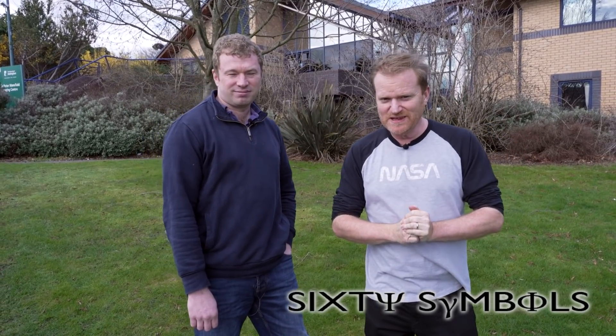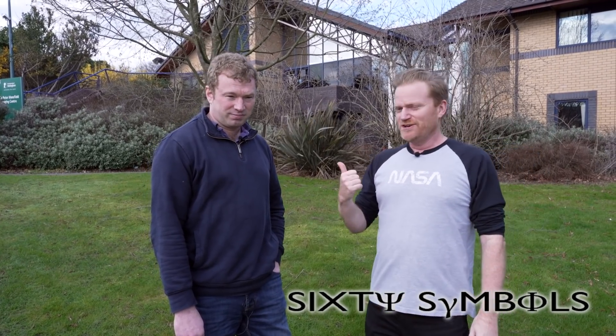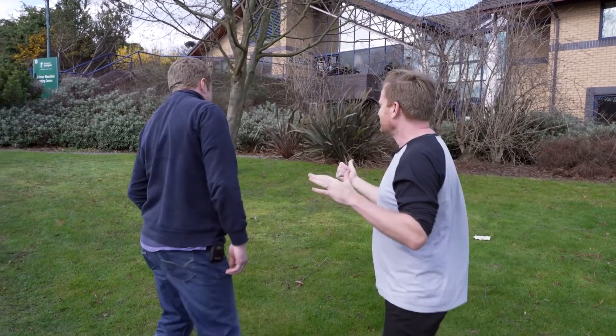Hi there, everyone. You don't normally see me this side of the lens in 60 Symbols videos, but today not only are you going to see my face, you're going to see the inside of my brain, thanks to some technology being worked on by Professor Matt Brooks and his team inside the Sir Peter Mansfield Imaging Centre. Before we look at the new technology though, we're going to show you some older technology. Shall we go and have a look? Let's do it.